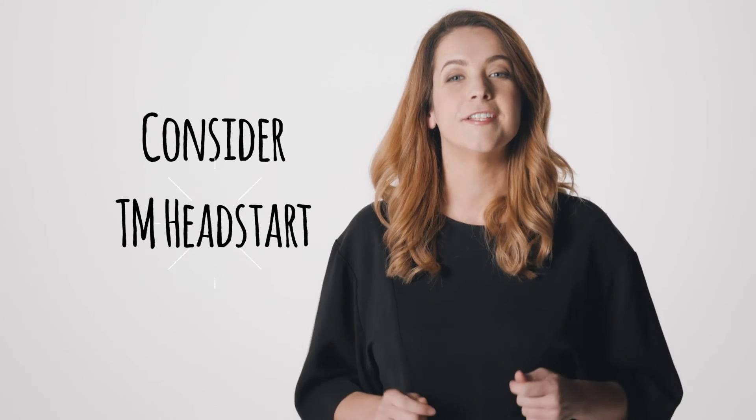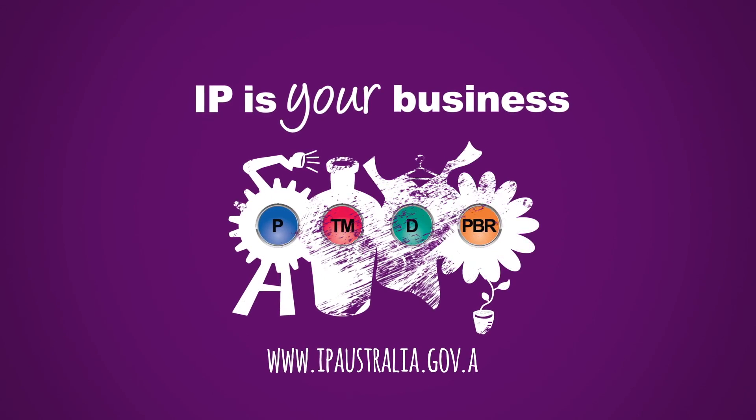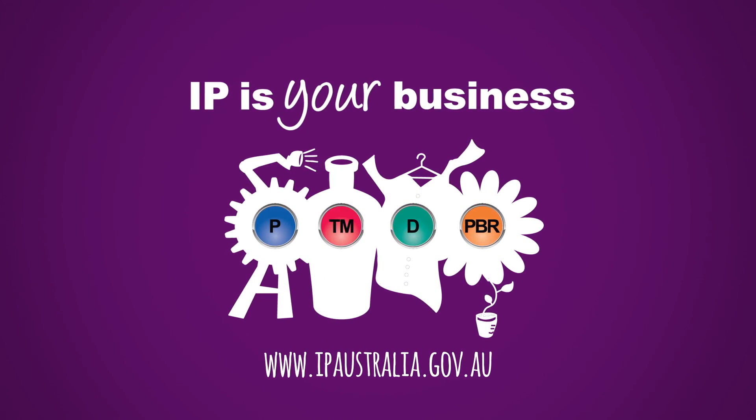TM Headstart is a great service to get a rough idea if your trademark can be registered in Australia. Or see a trademark attorney, who can search across many different countries. Remember, an attorney can give you advice in line with your business goals. Having the freedom to operate before you start trading is much better for your peace of mind. Visit ipaustralia.gov.au for more information.